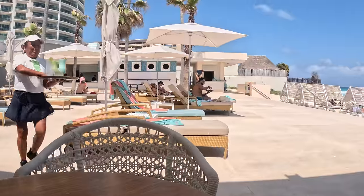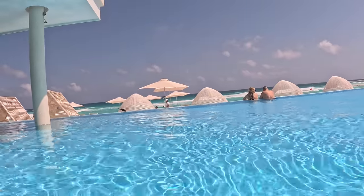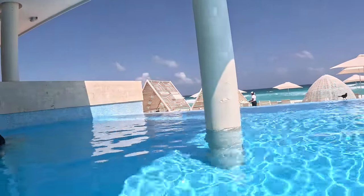Drinks are good, I'm happy as a clam. We're waiting on a second round of drinks and then we're going to hop in the pool and just live our best life. The pool kind of slants up a little bit as you come in — it was nice and warm.